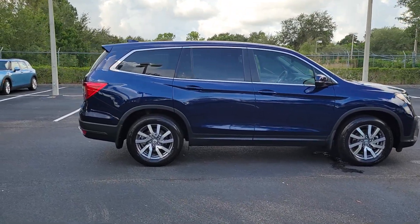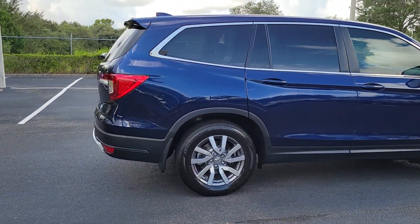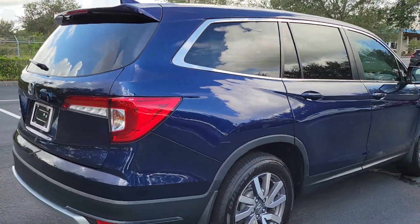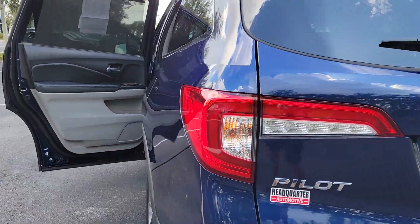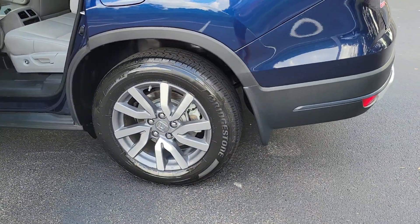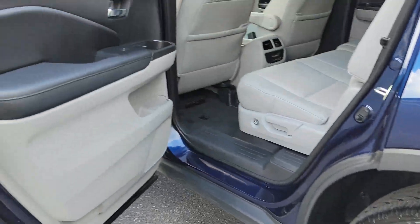Look no further than the 2019 Honda Pilot. This vehicle is an outstanding buy with fewer than 50,000 miles on the odometer. Take a closer look at this super capable Pilot — safe, strong, and refined — it's the go-to SUV.